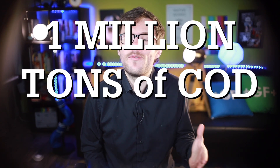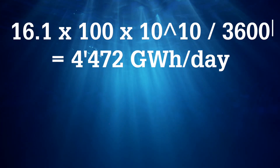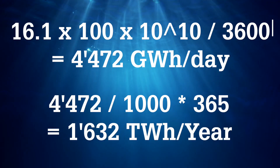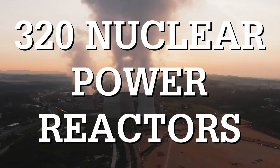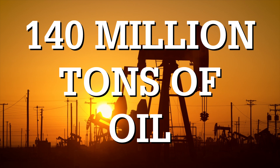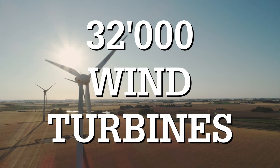So let's do the math. By 2050, we will be producing 1 million tons of chemical oxygen demand every day. That makes 4,472 gigawatt hours of energy every day, and about 1,600 terawatt hours of energy per year. That's the equivalent of 320 nuclear power reactors, or 140 million tons of oil burned in thermal power plants, or 32,000 of the world's largest wind turbines. And this energy is fully renewable — as long as humans are peeing and pooing, there will be COD. This energy is not only wasted today, it also requires energy to be wasted. It's literally a double waste.